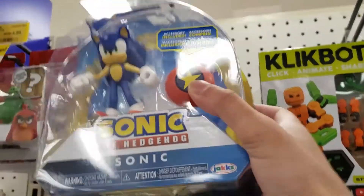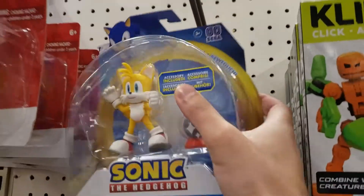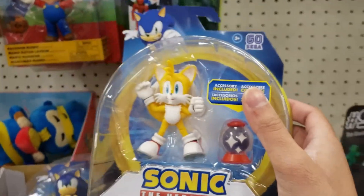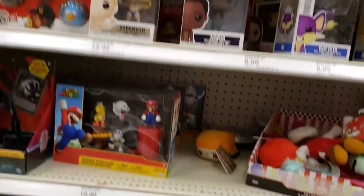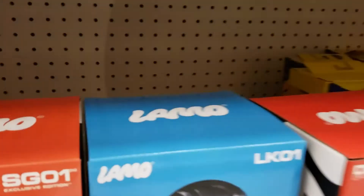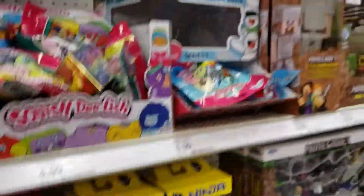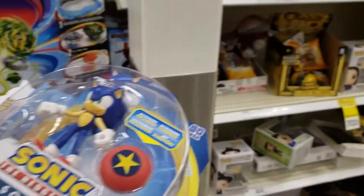We got Sonic and Tails! Let's see if the other ones are hiding anywhere. Sometimes kids will come by and they'll throw stuff everywhere, but it doesn't look like we're going to get lucky here. But to be honest, finding these guys is pretty lucky in and of itself.